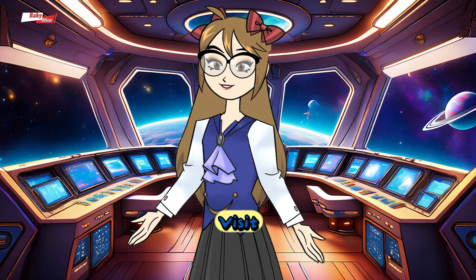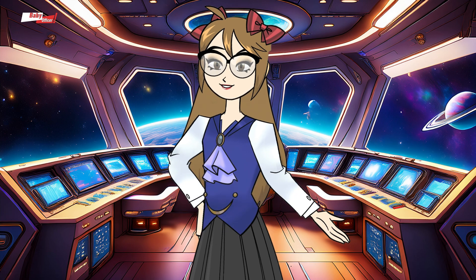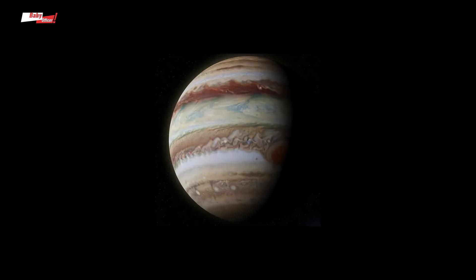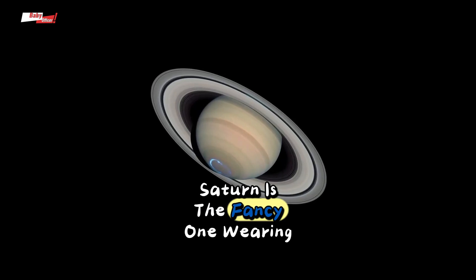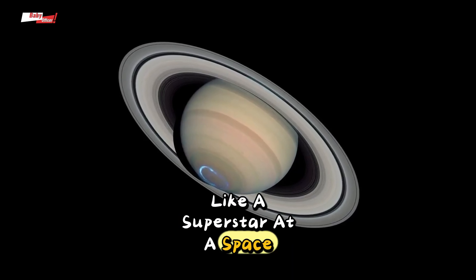Which one would you like to visit? Try drawing your favorite planet and show it to Miss Shelley. Now let's blast off farther to the outer planets. Jupiter is the biggest, a giant among planets, larger than all the others combined. Saturn is the fancy one, wearing glowing golden rings like a superstar at a space party.